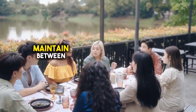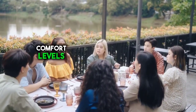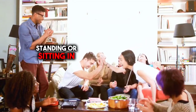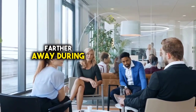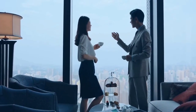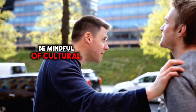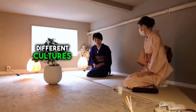4. Consider proximity and personal space. The distance individuals maintain between themselves and others can reveal important information about their relationships and comfort levels. For example, intimate partners or close friends may feel comfortable standing or sitting in close proximity to each other, while strangers or acquaintances typically maintain more distance. Pay attention to whether someone moves closer or farther away during a conversation — stepping back could indicate discomfort or a desire for more personal space, while moving closer may suggest interest or rapport. Additionally, be mindful of cultural differences in preferred interpersonal distances, as these can vary significantly between different cultures and social contexts.